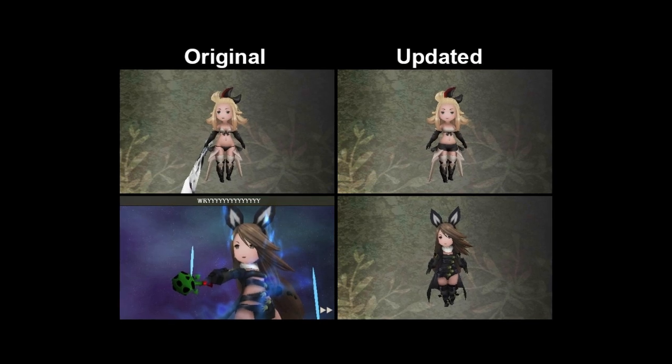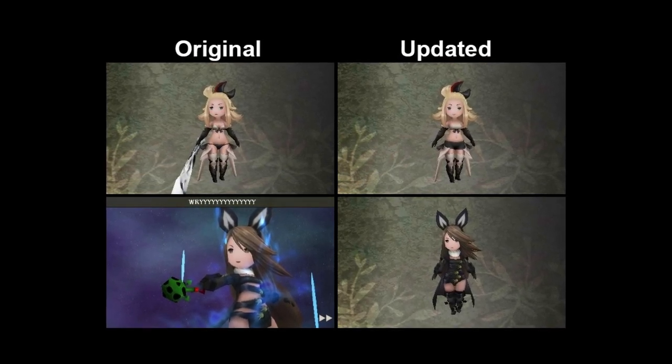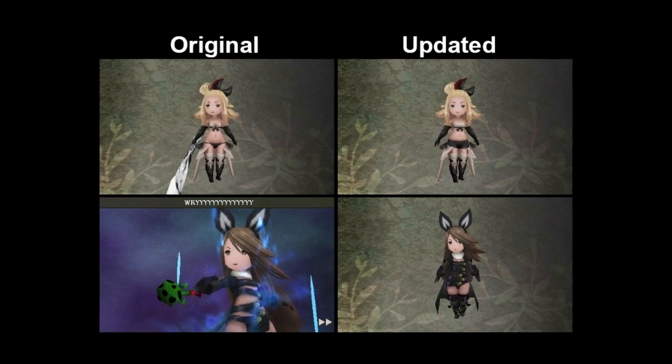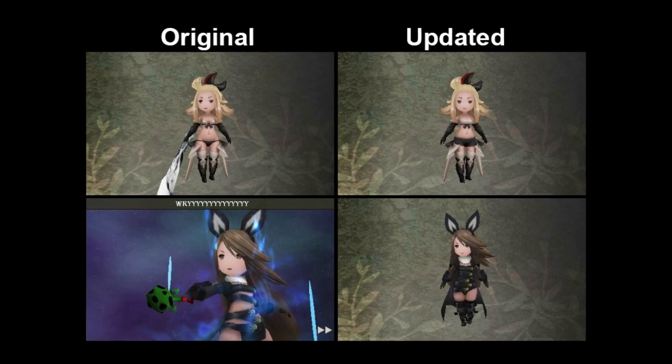Thanks to its presence in other Western markets, it's also been confirmed that some of the skimpier costumes have been modified to show a bit less skin. In one costume, a bikini bottom and bra-like top are replaced with short shorts and a larger bandeau top. In another costume, where the original character is covered almost exclusively in straps, the Western version adds a black bodysuit underneath. Some of the characters have been aged from 15 to 18, and a few new windows have been toned down in translation as well.